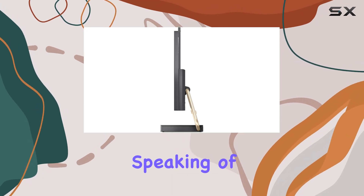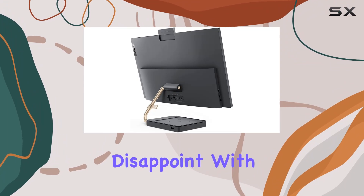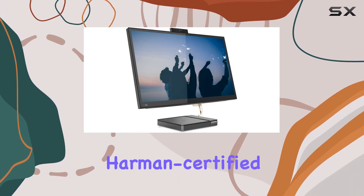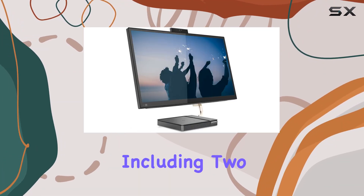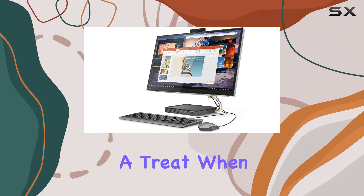Speaking of entertainment, the IdeaCenter AIO5i doesn't disappoint, with Dolby Audio Premium over Harman-certified JBL speakers, including two 3W tweeters and a 5W woofer. You're in for a treat when it comes to audio quality.